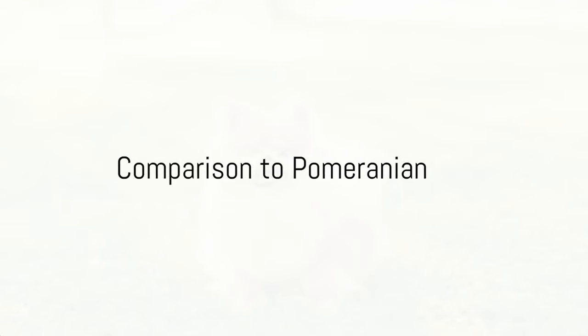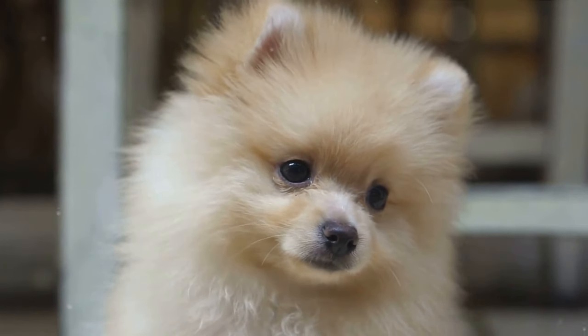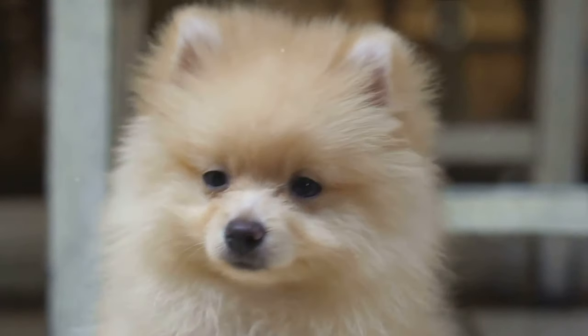Next, consider the Pomeranian. Pomeranians are small, fluffy, and full of life. They are intelligent and can learn commands quickly. However, they tend to be quite vocal and can become yappy if not properly trained.